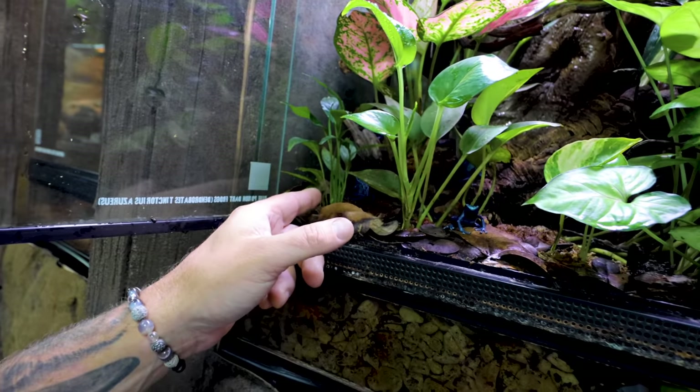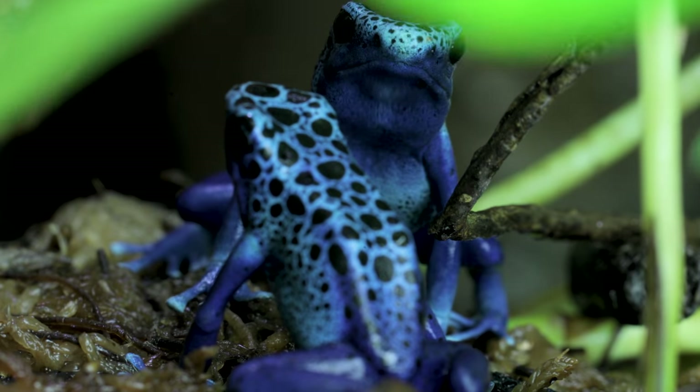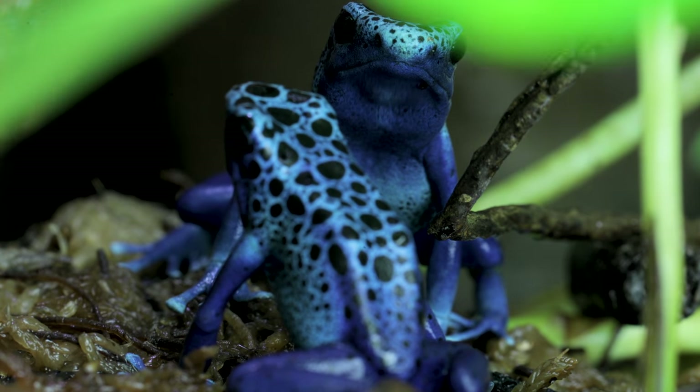Now you wonder, if I were to touch them right now, what would happen to me? The truth is that in captivity, there's not a lot that would happen, to be honest with you. It's all about what they eat in the wild.